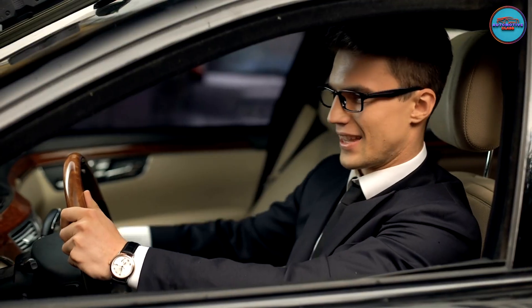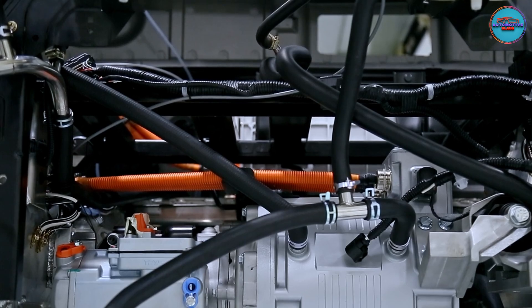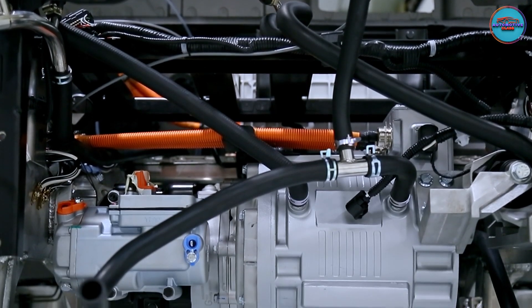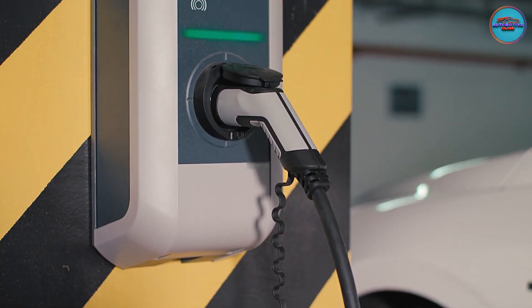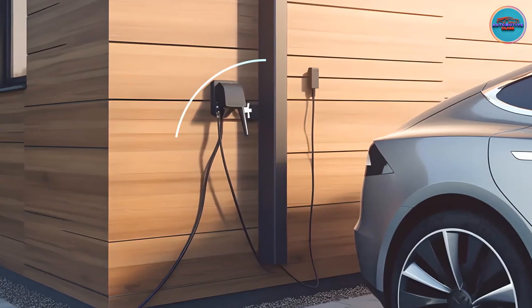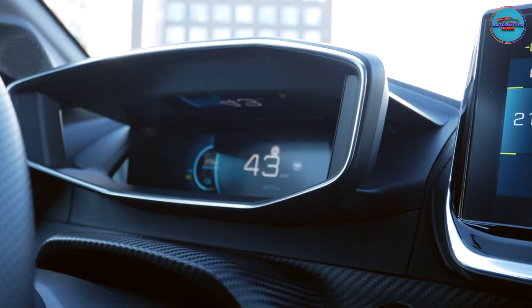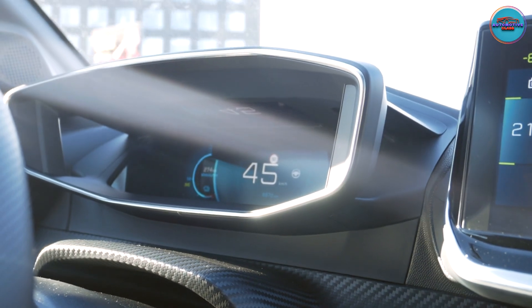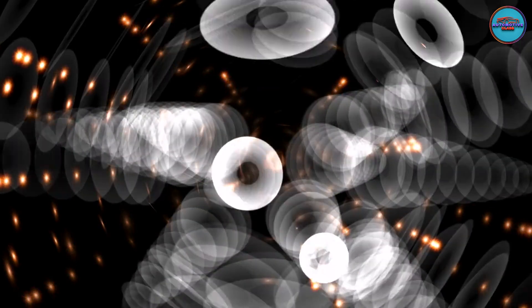Hello and welcome back to Automotive Class, your go-to destination for all things automotive. Today we're diving into the world of electric vehicles to uncover a fundamental question: how much does it cost to charge an electric car? Join us as we break down the economics behind EV charging, explore different charging methods, and provide you with the insights you need to understand the expenses of owning and operating an electric vehicle. Let's plug in and unravel the cost of going electric.